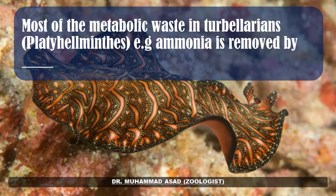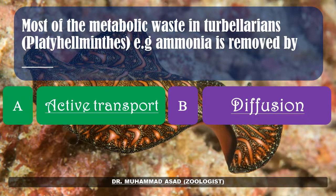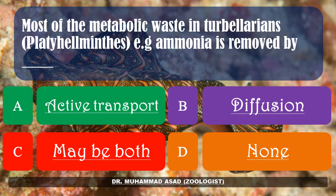Most of the metabolic waste in Turbellarians — for example, ammonia — is removed by dash. Options: active transport, diffusion, maybe both, none of these. The correct answer is: diffusion.